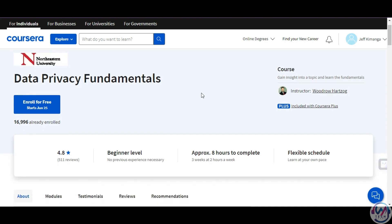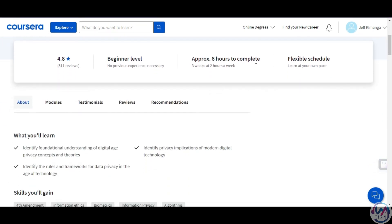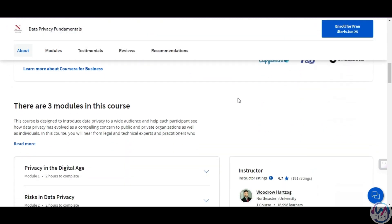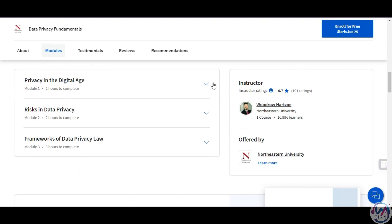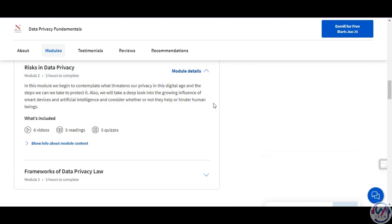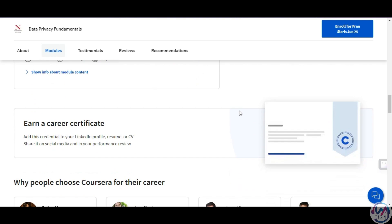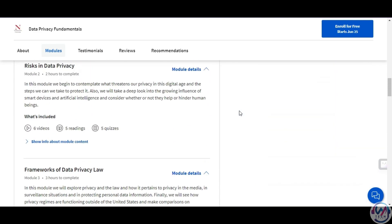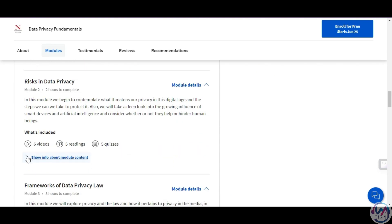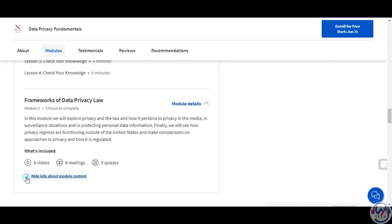The fifth certification is Data Privacy Fundamentals by Northeastern University, offered on Coursera. Northeastern University is a top-ranked research university that offers online courses and degrees in various disciplines. Data Privacy Fundamentals is a course that explores the ethical, legal, and technical aspects of data privacy in the digital age. You will learn about the history and evolution of data privacy, the current challenges and trends, the frameworks and models for data privacy governance, and the tools and techniques for data privacy protection. The course has 12 quizzes, three assessments, and an exam. Note that Coursera also offers financial aid to individuals who cannot afford the paid courses.